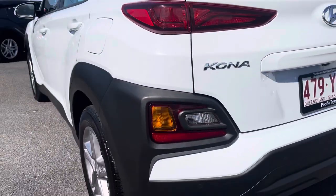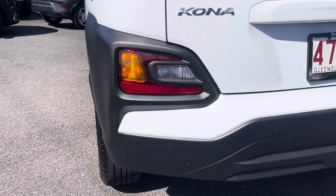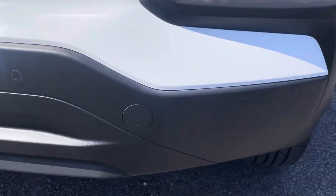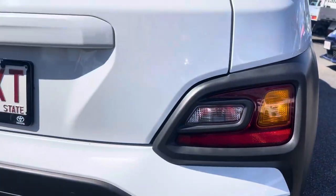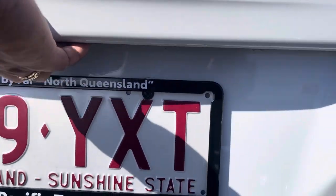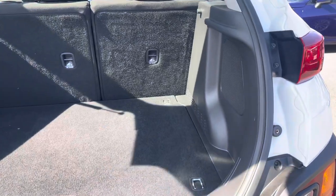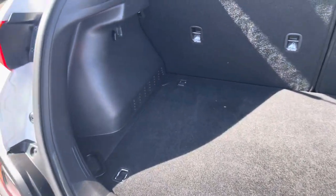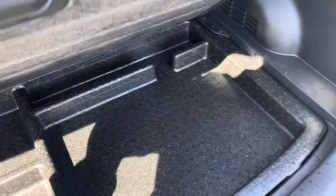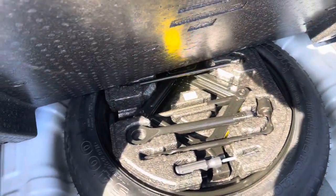Having a look at the rear bar — it does have your reverse sensors. I'll get the camera up close: there's one, two, three, four sensors on it. And the reversing camera is actually just above the number plate there. Opening up the back tailgate to give you a look inside — fantastic, looks amazing, very clean and very tidy. Lifting that up — underneath there is all your spare wheel, jacks and tools. So that gives you a bit of an idea where that is.